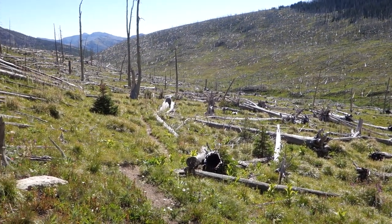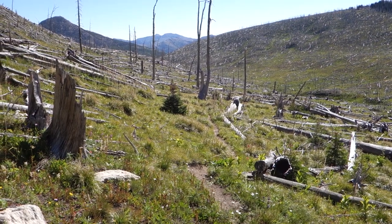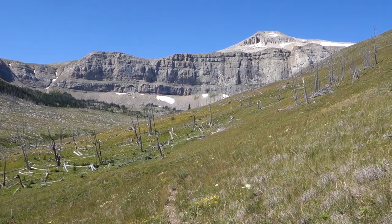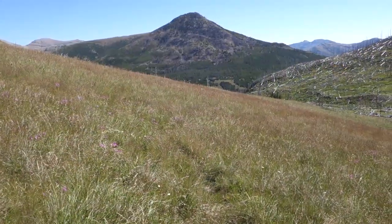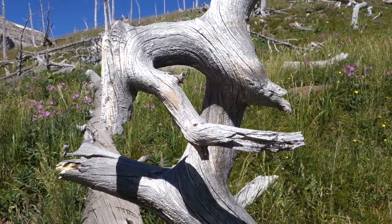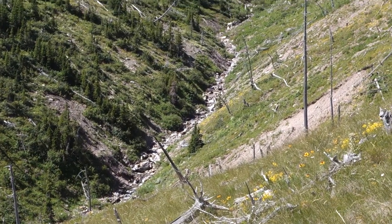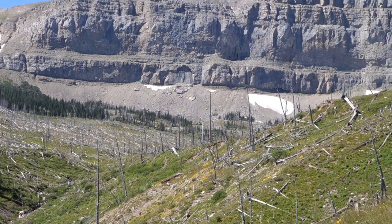Glad it's still morning and there's a bit of a cool breeze coming up this gully, because this is the trail for the next two miles or so at least. Far enough away now that I can see the actual top of Scapegoat Mountain where I was yesterday. The trail got a little faint here, but thankfully there's no doubt about which way to go. You are looking at the headwaters of the Dearborn River, right up under Scapegoat Mountain.